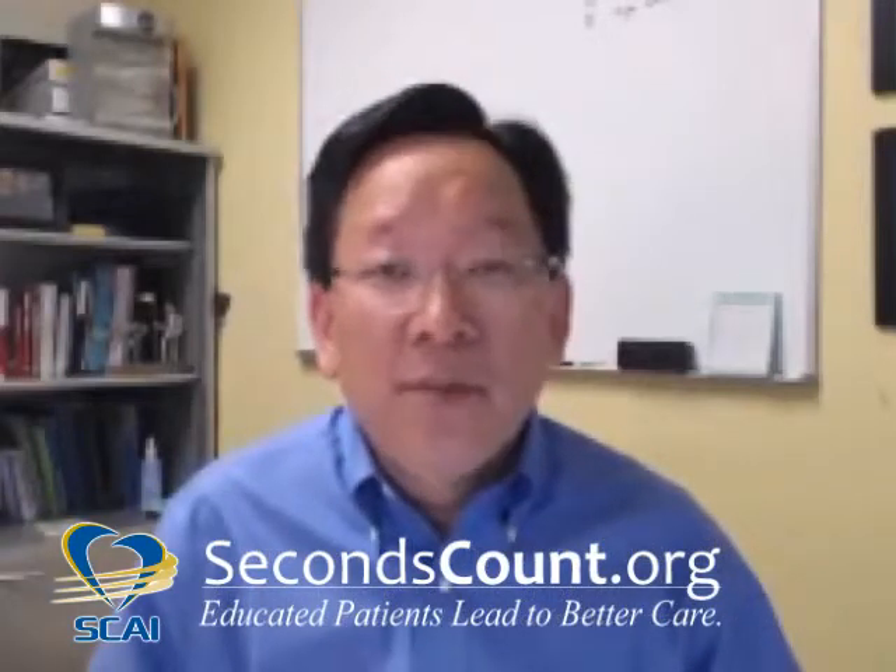Hi, I'm Dr. Dennis Kim, editor-in-chief of Seconds Count. I want to talk to you today about newborn pulse oximetry screening. What is this? It's a simple way to try to detect critical congenital heart disease shortly after a baby is born.